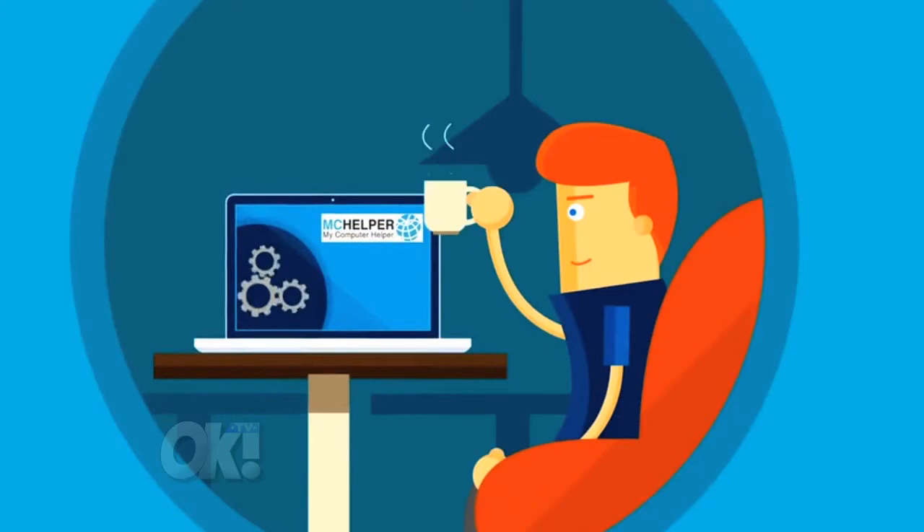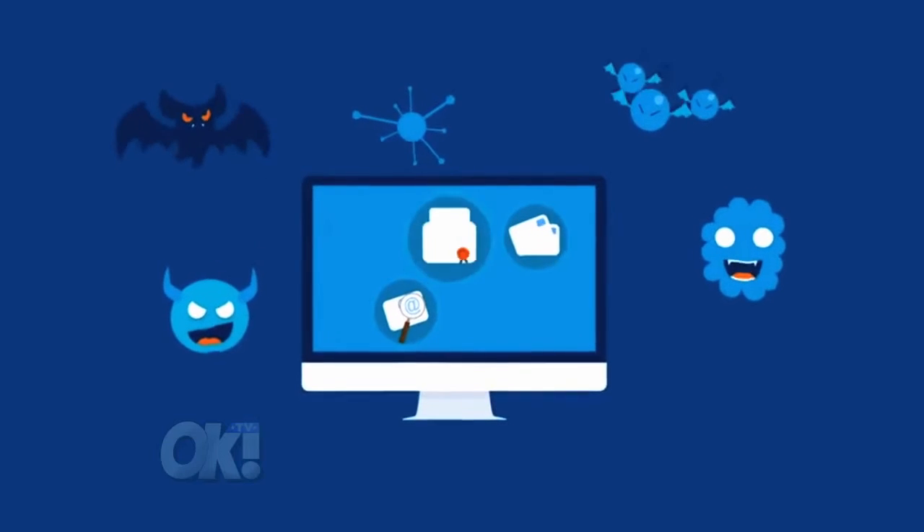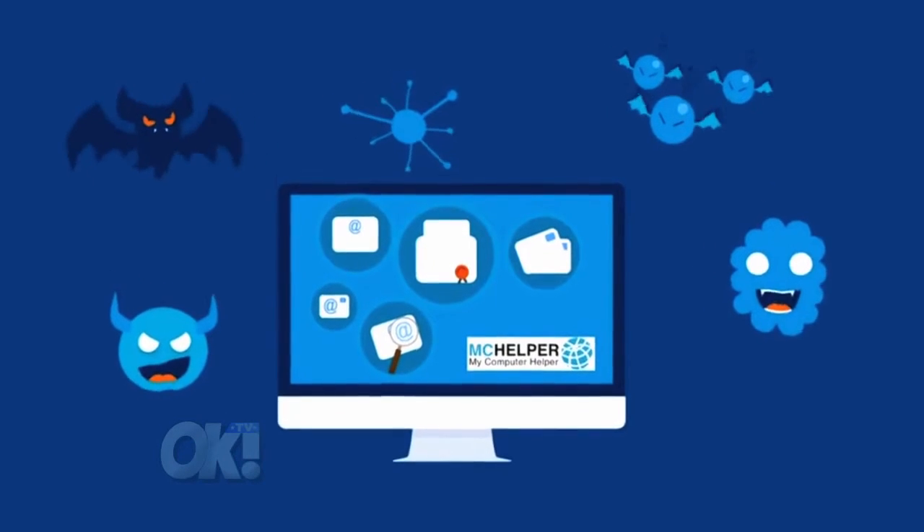Does your computer need to be cleaned up of viruses? Are you frustrated by computer freeze-ups, lost files, email problems, and other tech issues?